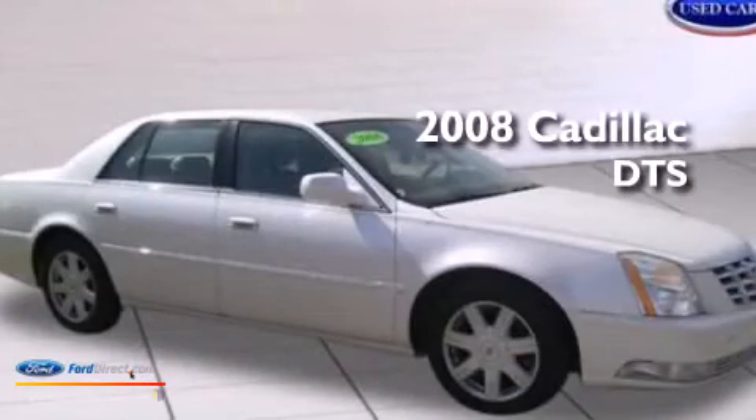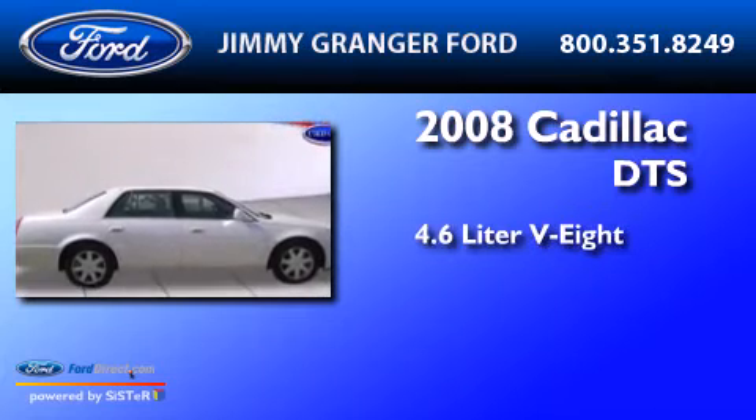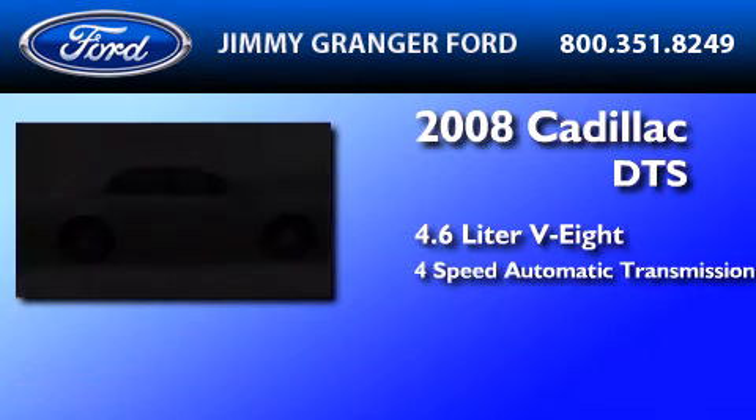This is a 2008 Cadillac DTS. It features a 4.6-liter 8-cylinder engine and a 4-speed automatic transmission.